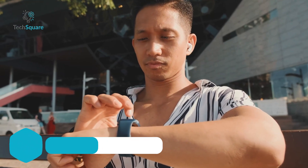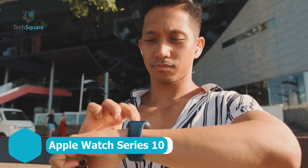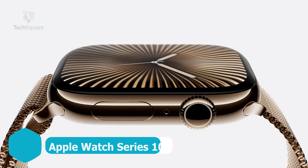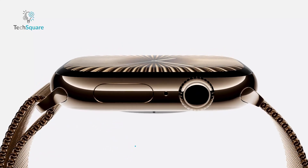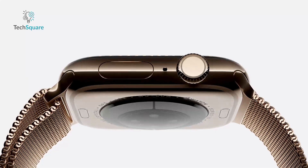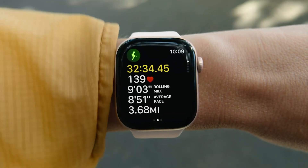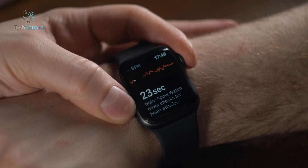If you're looking for the most advanced smartwatch to monitor your heart, the Apple Watch Series 10 is hard to beat. With its 30% larger display and sleek, comfortable design, it's built for convenience. But what really sets it apart is its advanced health insights, like the ability to take an ECG anytime.